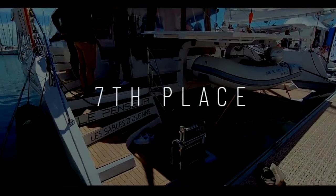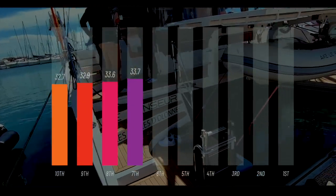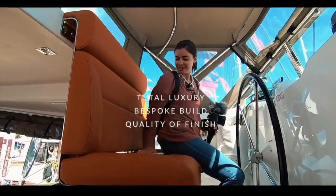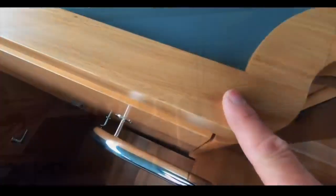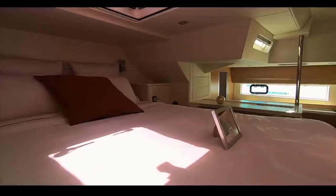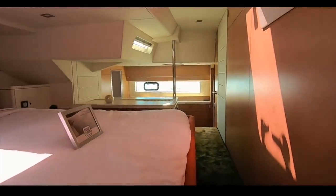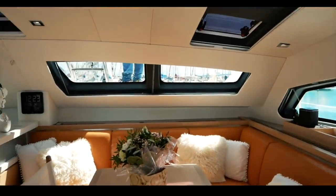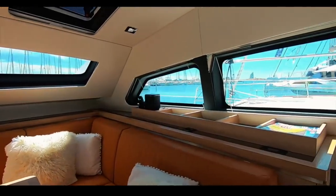In seventh place we have the first of the chic French designers — the Privilege 510 catamaran, which you awarded 33.7. I was absolutely blown away by the finish: no expense spared, it is absolutely stunning. The ability to customize this boat almost infinitely means you are buying a very well-built, bespoke and luxurious boat. If chic French design and cruising the world in abject luxury is your goal, take a look at the Privilege 510. Congratulations Privilege: 33.7.